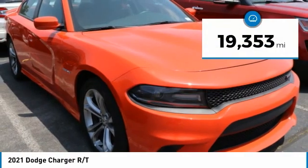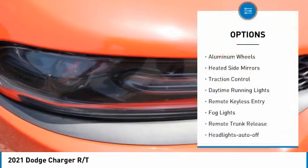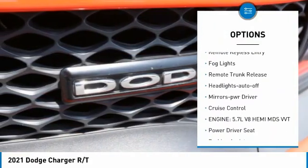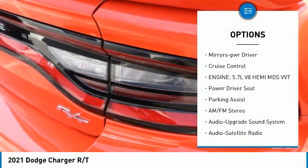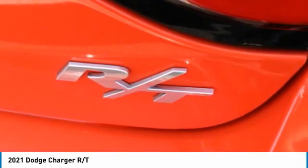This vehicle has less than 20,000 miles. Here are some of this vehicle's great options: aluminum wheels, heated side mirrors, traction control, daytime running lights, remote keyless entry, fog lights, remote trunk release, and headlights auto off.